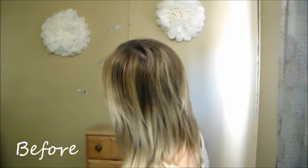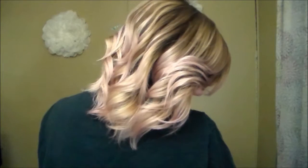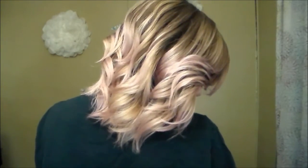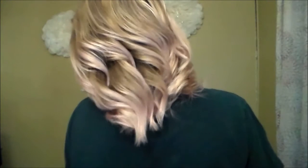Here you can see my before hair from that first video — it was a light blonde color — and here is after leaving the shampoo on for five minutes. You can see that it is a very light pastel pink.